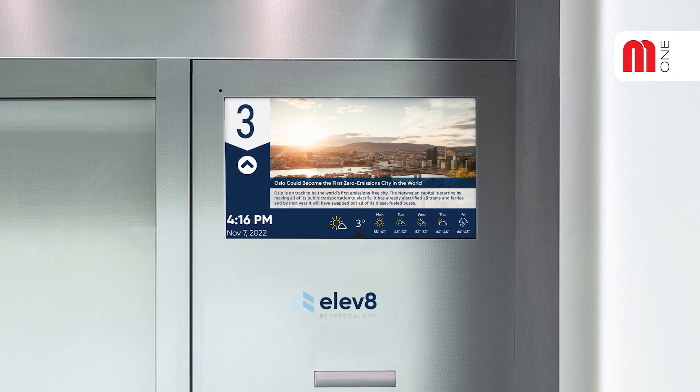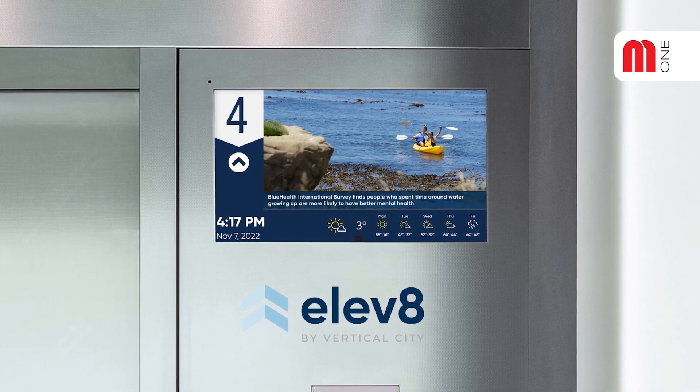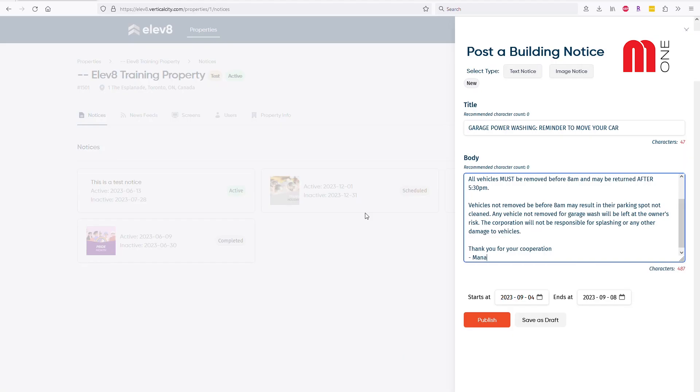Screens come preconfigured with the Elevate infotainment feed. It provides a great way to engage your riders with curated content like news, sports, fun facts, weather, and relevant advertising integrated with your building notices. You'll never need to post a paper notice in your elevators again.